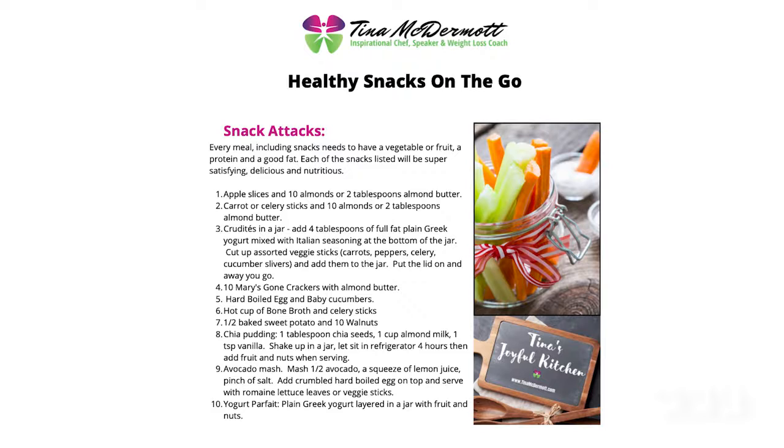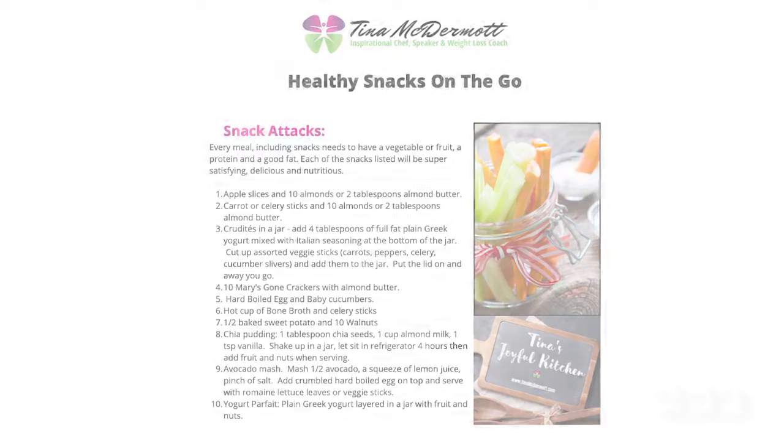And again, fast food in your refrigerator — I love to have people have fast food in the refrigerator. So let's talk about what are some really quick, fun, easy, healthy snacks that you can grab and go.